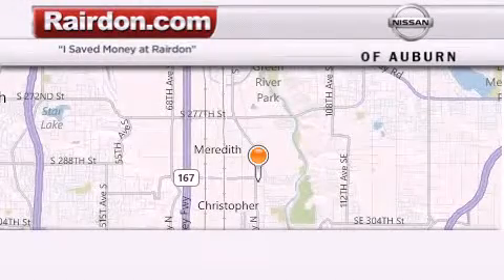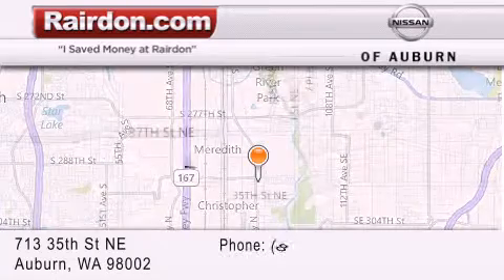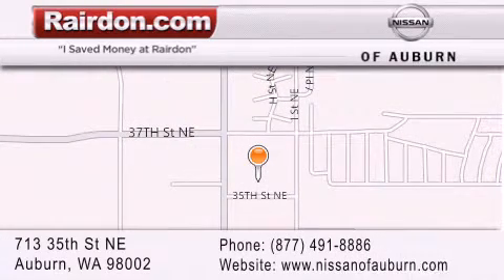Thank you for considering Raritan Nissan of Auburn for your next new or pre-owned vehicle. For additional information, please visit our website, give us a call, or stop by our dealership. We are located at 713 35th Street NE in Auburn, Washington, just minutes from Interstate 167 and conveniently located between Seattle and Tacoma. We look forward to serving you. We are ready to see you.